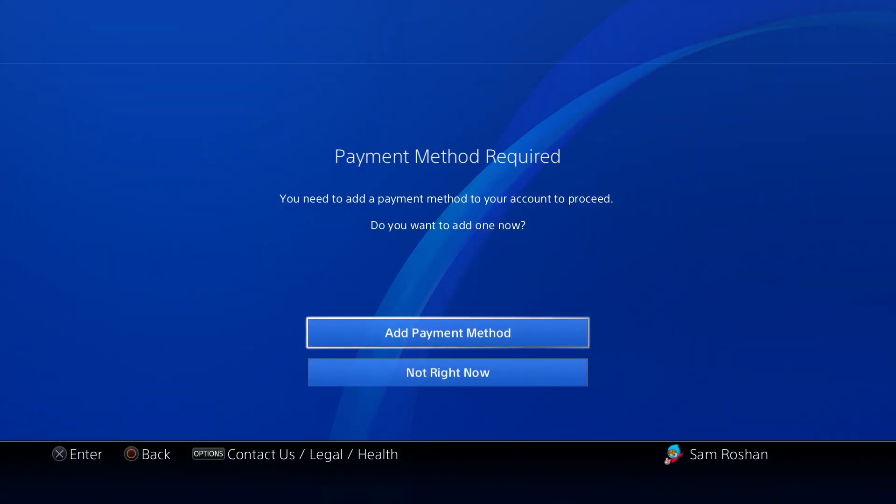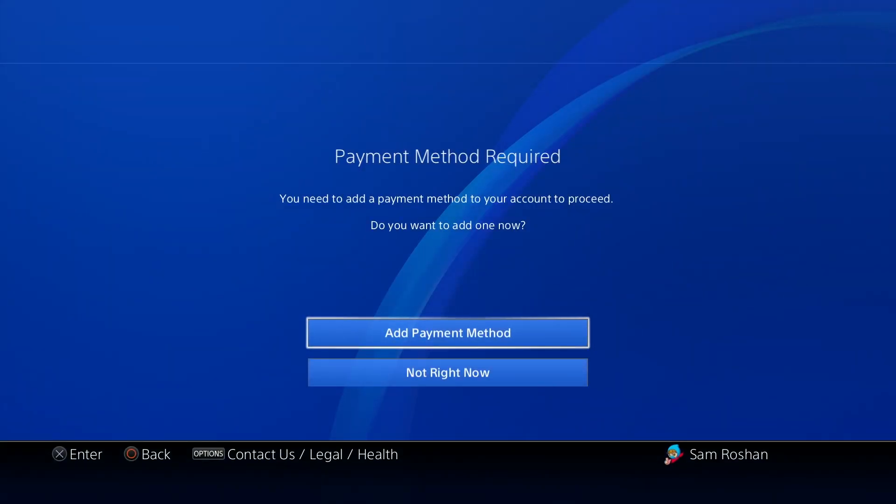Once you click on that, click Subscribe. The way you're able to access this two-week free trial is that you add a credit card to the account. Once you add the credit card, after that you can remove it and the PS Plus will still work. I'm going to add the credit card, then remove it, and show you that it still works.